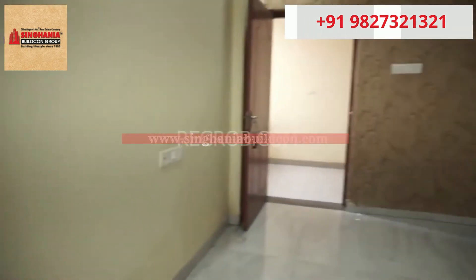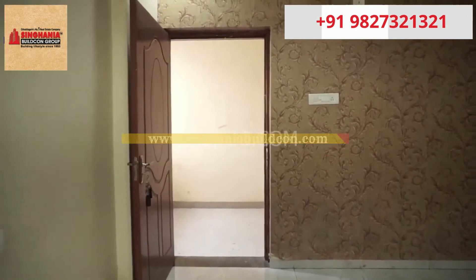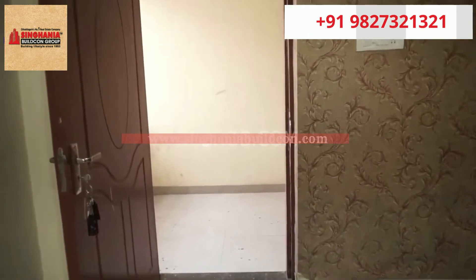So we have showed you a 3BHK flat of Harshith Landmark. I hope you all liked this video. Thank you for watching.